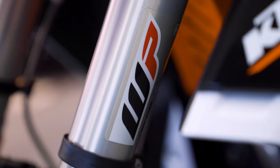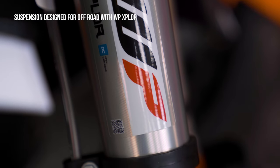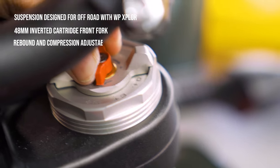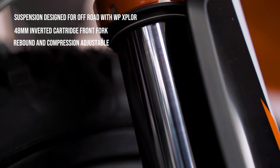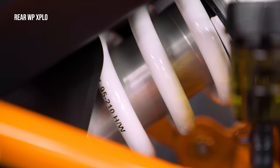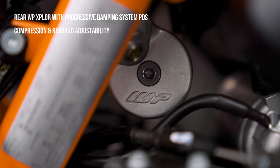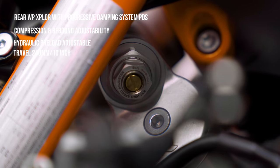Suspension is a strong point of all KTM motorcycles and this one is no exception. It gets the WP Explore Independent Function 48mm inverted cartridge front forks with rebound and compression adjustability, taking into account bike weight, rider weight, and terrain. Front suspension travel is 240mm — that is 10 inches. Rear suspension is also a WP Explorer with a progressive damping system, fully adjustable with compression, rebound, and hydraulic preload. Rear suspension travel is also 240mm.